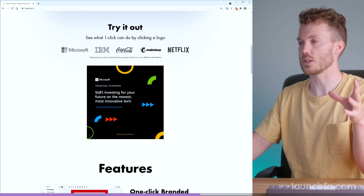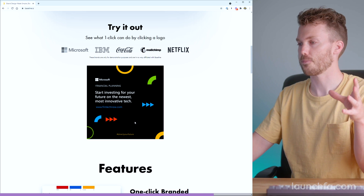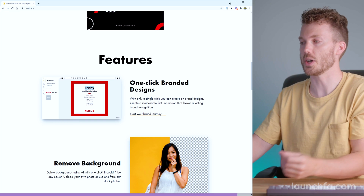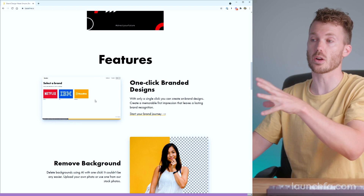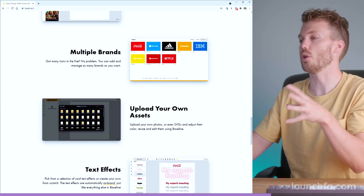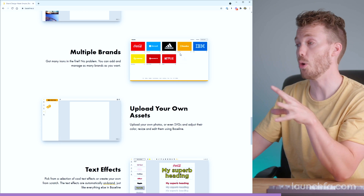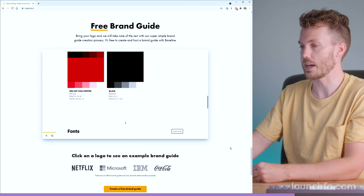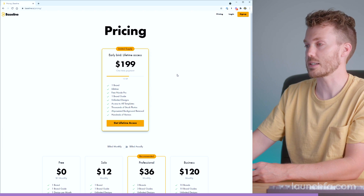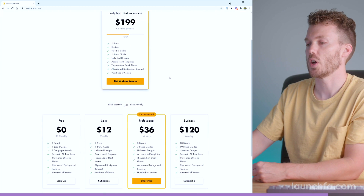If we click Microsoft, it changes this design to Microsoft's colors and their logo. IBM, Coca-Cola — pretty handy. When you think about having that across a whole ton of different templates, that prospect of where to start with an Instagram post or podcast cover becomes much simpler. You can use all their goodies, pull in some of your own assets, and even use it to manage multiple brands. Sign up right now and they'll even give you a free little brand guide. It's $199 right now for lifetime access — there are about 10 left — otherwise you're looking at probably $12 or $36 a month. Is it better than what you'd come up with from scratch? Almost certainly. Check this one out over at baseline.is.